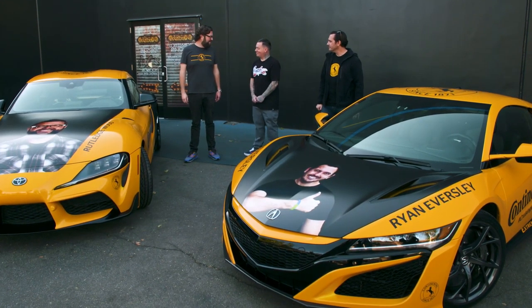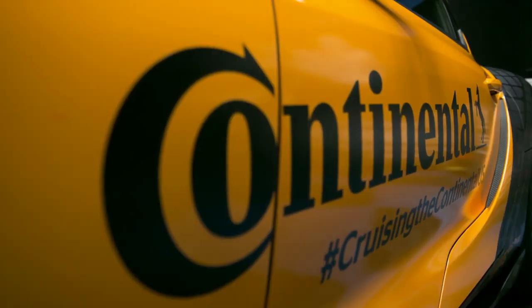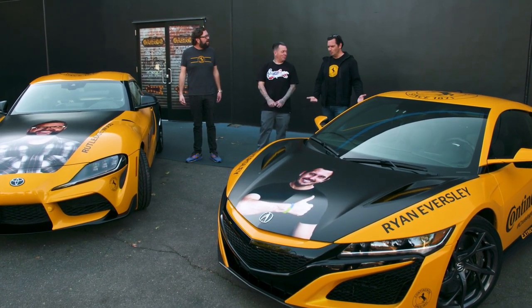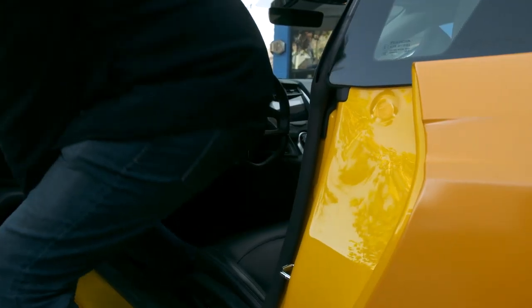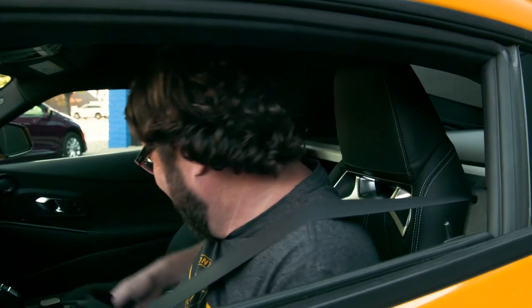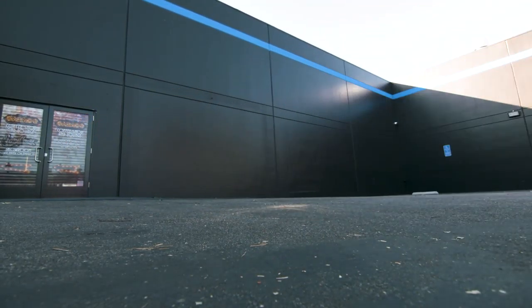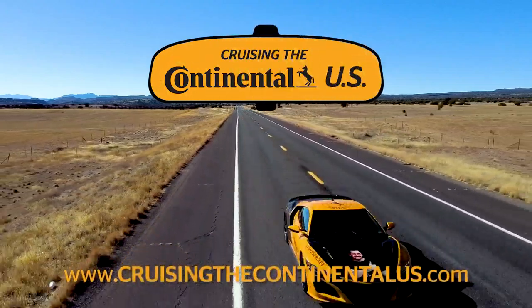Ryan, this has been so awesome. I love the tour, I love the new shop. Thank you for making these cars so beautiful for us — I feel like we're ready. Absolutely, we're ready. We've got new tires, we've got new wraps, we've got new cars. This is going to be a great road trip. I'm ready to cruise the continental US — this is going to be awesome. Here we go, road trip! See all of our road trip at cruisingthecontinentalus.com.